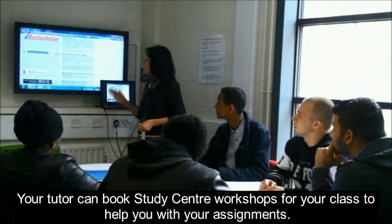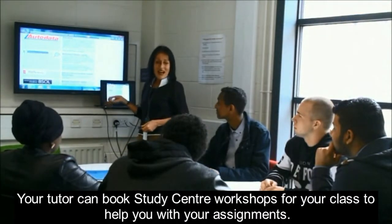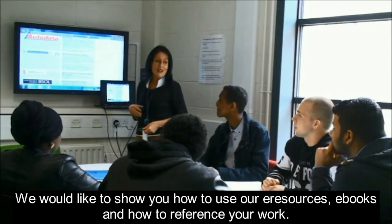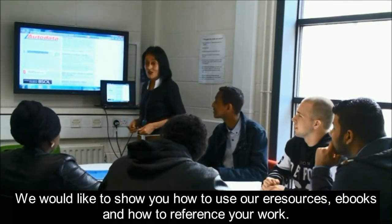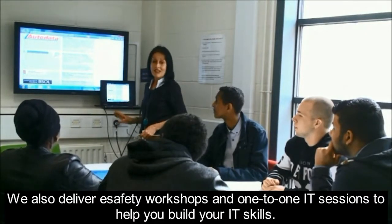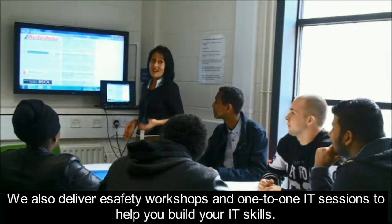Your tutor can book study centre workshops for your class to help you with your assignments. We would like to show you how to use our e-resources, e-books and how to reference your work. We also deliver e-safety workshops and one-to-one IT sessions to help you build your IT skills.